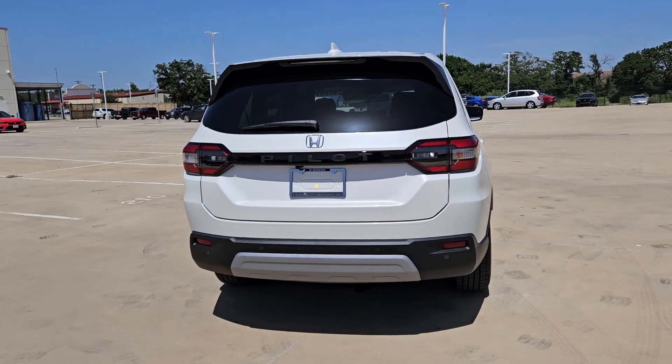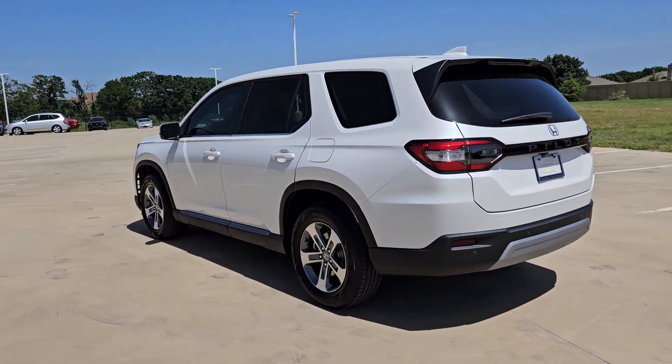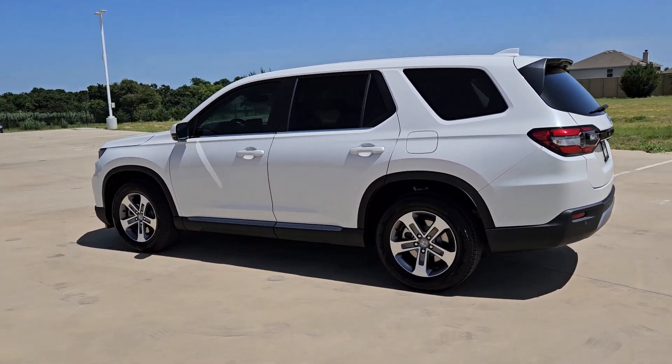With seating for up to eight passengers, a comfortable and spacious cabin and the latest connectivity technology, it has everything you need to power your adventures.